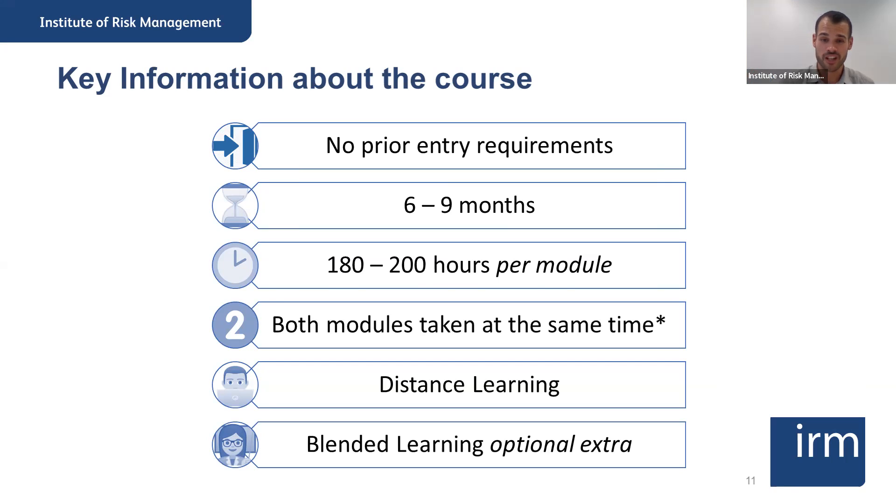Both modules are taken at the same time — so if you enroll for the December exams, you will be taking both exams in December. The learning is through distance learning. Once you complete your enrollment, you get access to our virtual learning environment on Moodle, where all the learning materials are available: the unit guides, self-assessment questions, essential readings — everything you need is there.